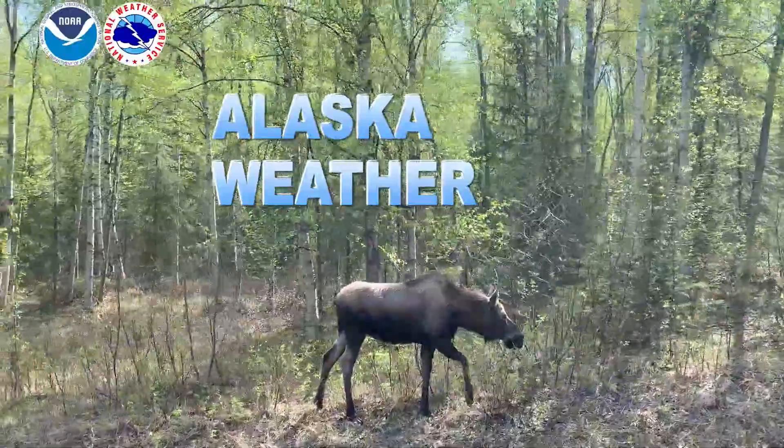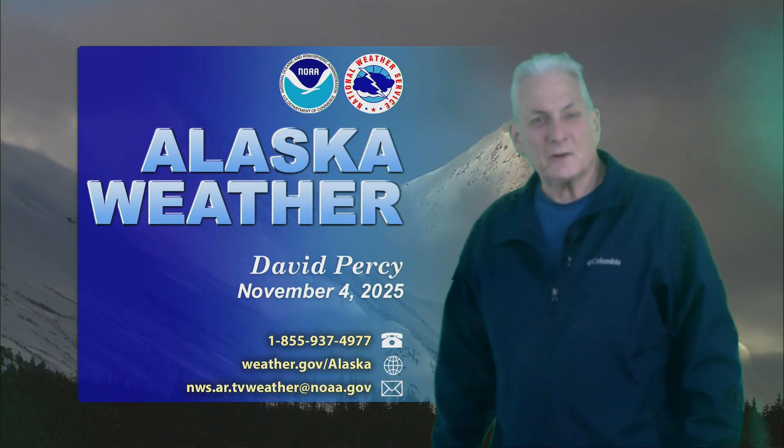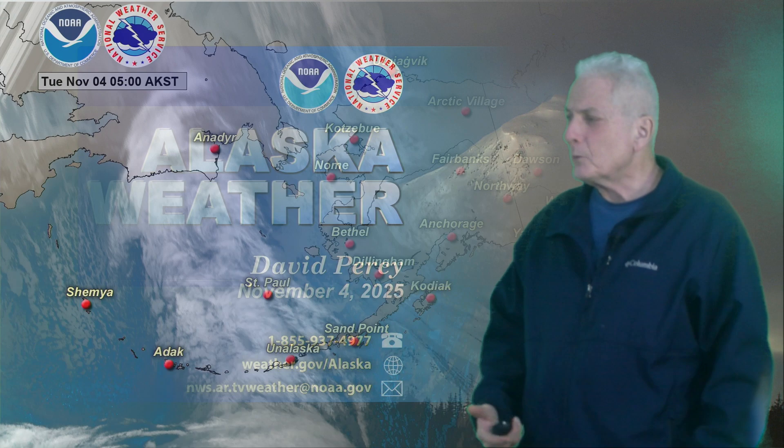And now, the general weather around Alaska. Hello again and welcome to this Tuesday's edition of Alaska Weather.